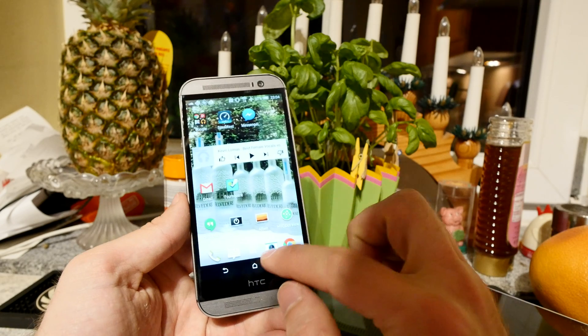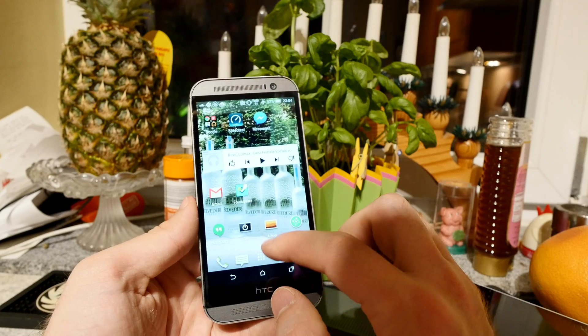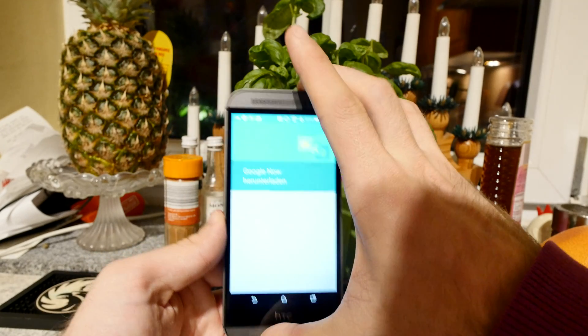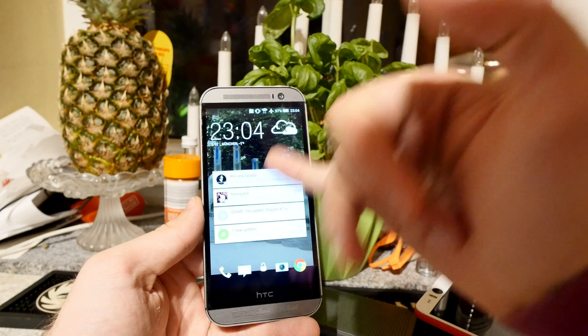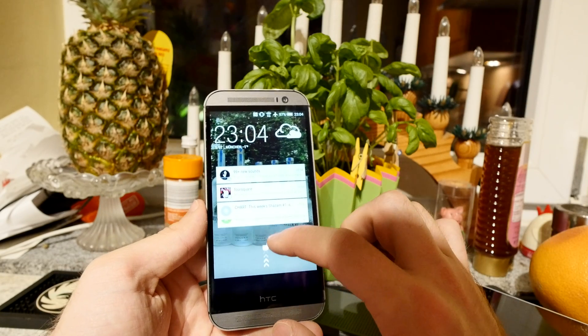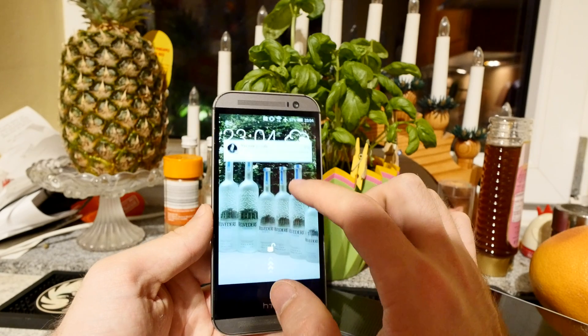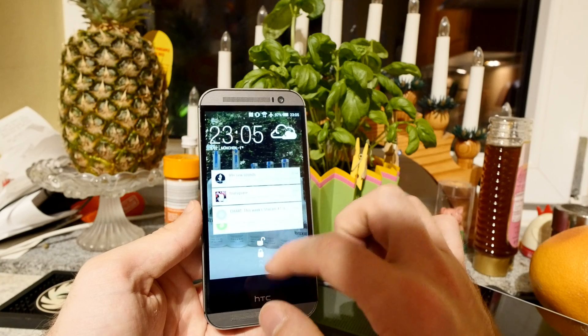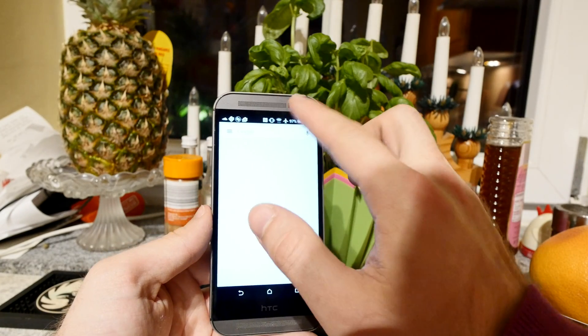For example, by swiping up the home button you can see the new Google Now animation. There are also a lot of other new things — for example, when you turn on the device you can see notifications now on the lock screen, which go away beautifully when you swipe the screen up. I'm doing it slowly so you can see the animation.